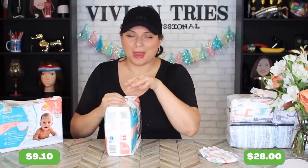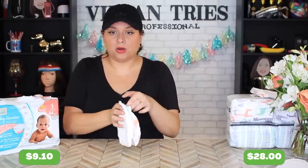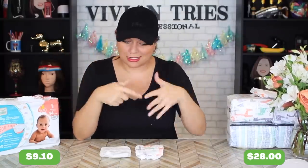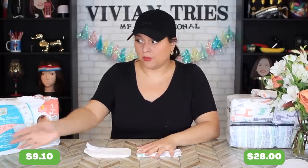I was gonna try Huggies or Pampers but I heard no — those have too many chemicals, too much fragrance. The one from Aldi seems a tiny bit larger. It's not as cute because it doesn't have the little print on it. Honest Company one is a little bit bulkier — don't know if that's gonna make a difference.